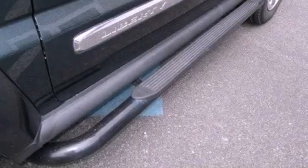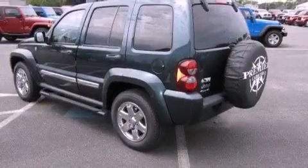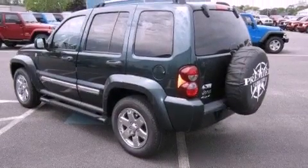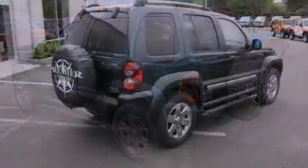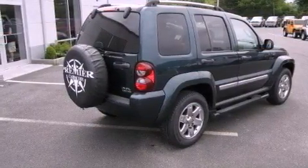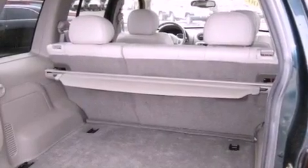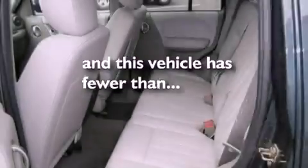Features include aluminum wheels, a power driver's seat, speed-sensitive power door locks, a leather-wrapped steering wheel, an illuminated driver's side vanity mirror, front and rear floor mats, roof rails, side curtain airbags, air conditioning, and this vehicle has less than 38,000 miles.